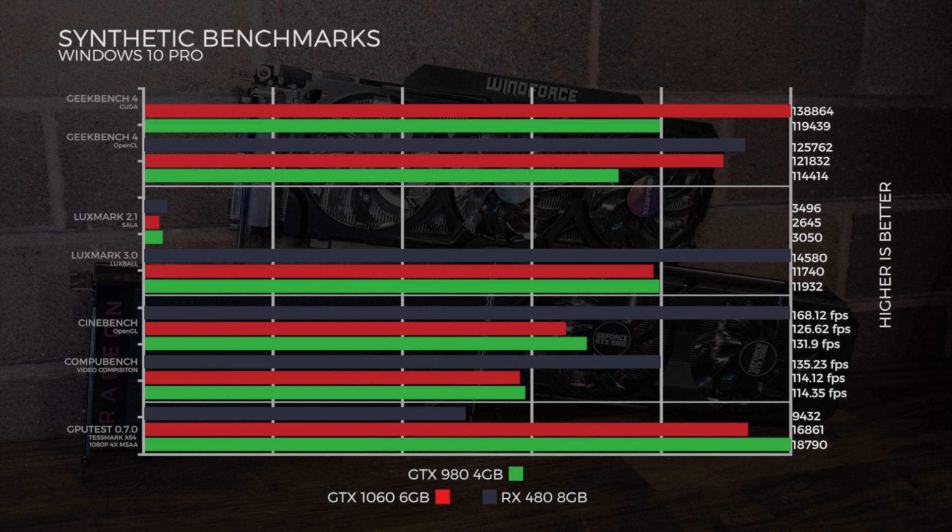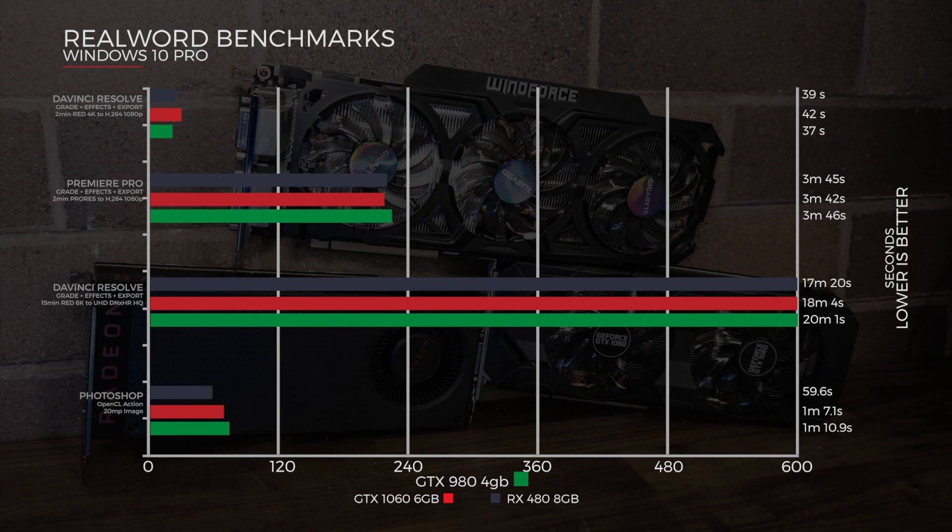In GPU Test's TestMark x64 at 1080p with 4x MSAA, the 980 wins that test. Moving on to encoding tests: in a DaVinci Resolve GPU effects export of a two-minute RED 4K file to H.264 at 1080p, the 980 completed it in 37 seconds. In Premiere Pro with a very similar two-minute ProRes file exported to H.264 at 1080p, the 1060 won at 3 minutes and 42 seconds, though with very close margins.